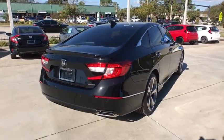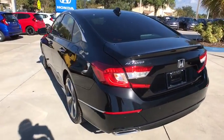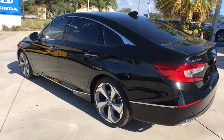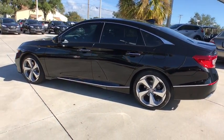Power passenger seats, traction control, navigation system, dual airbags, leather wrapped steering wheel, alloy wheels, power steering, four-wheel disc brakes, active suspension system, fog lights.